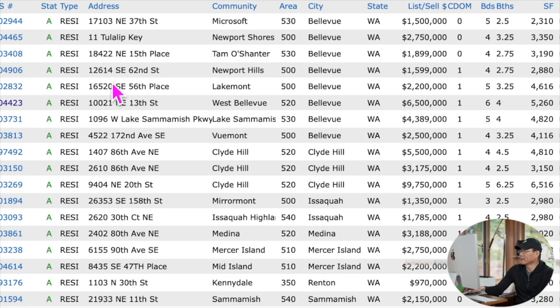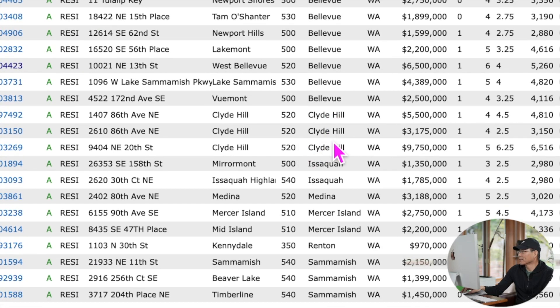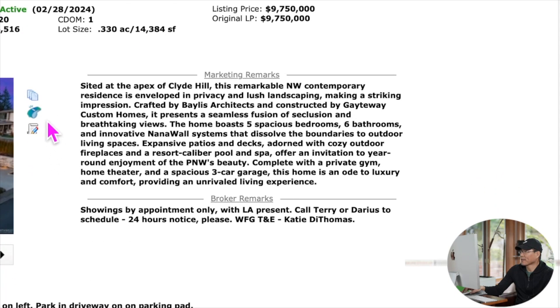Clyde Hill有三个新房源上市，最贵的一栋是975万。这是一个5个卧室、6.25个卫生间、建筑面积6516平方英尺的房子，售价975万，占地14,384平方英尺，面积相当大。